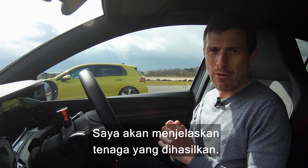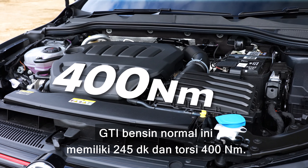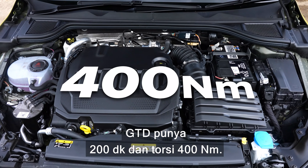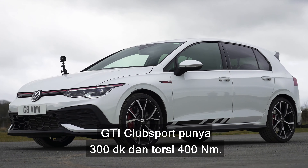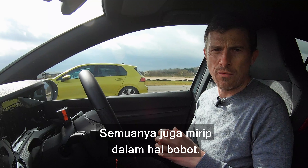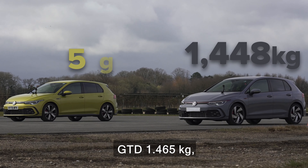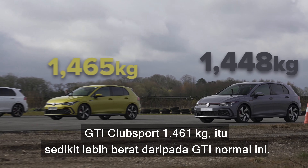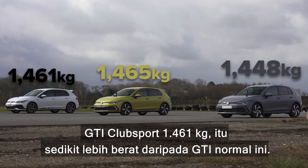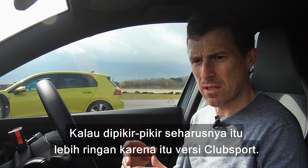Now let me talk you through the power outputs. This normal petrol GTI has 245 horsepower and 400 newton-metres of torque. The GTD has 200 horsepower and 400 newton-metres of torque. The GTI Club Sport has 300 horsepower and 400 newton-metres of torque. They're all very similar in weight. This normal GTI weighs 1,448 kilos, the GTD 1,465 kilos, and the GTI Club Sport 1,461 kilos — actually slightly heavier than the normal GTI, which you wouldn't expect.